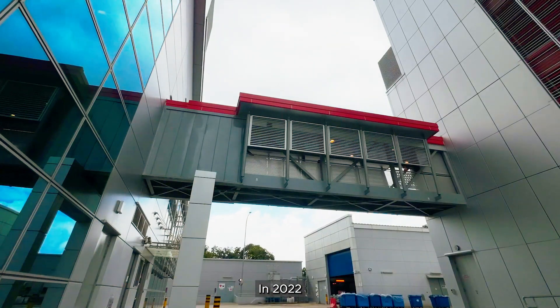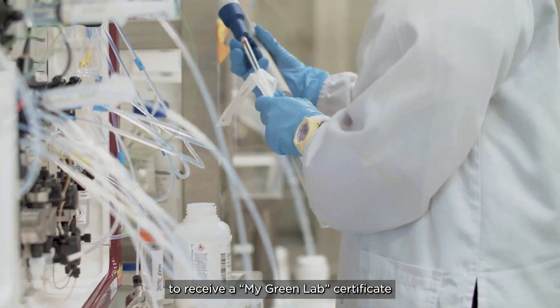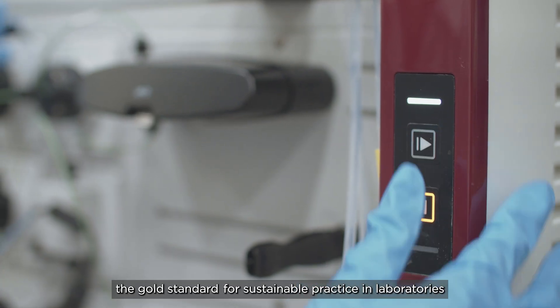In 2022, the Quality Laboratory was the first at Takeda to receive a MyGreenLab certificate, the gold standard for sustainable practice in laboratories.